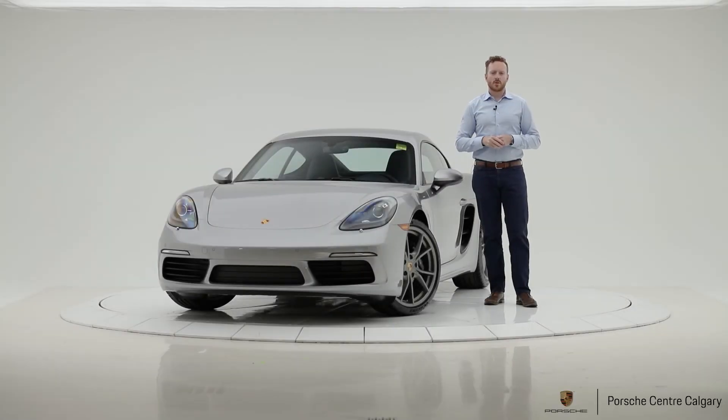Hey everyone, Andy Hayter here with Porsche Centre Calgary. Today I'd like to tell you about our new inventory piece — this is a 2020 718 Cayman.